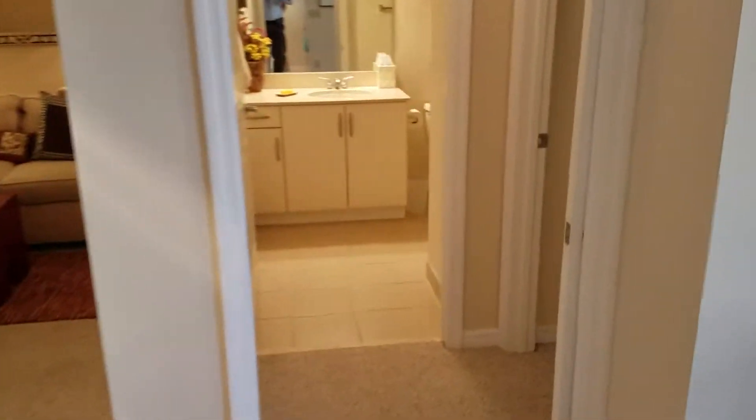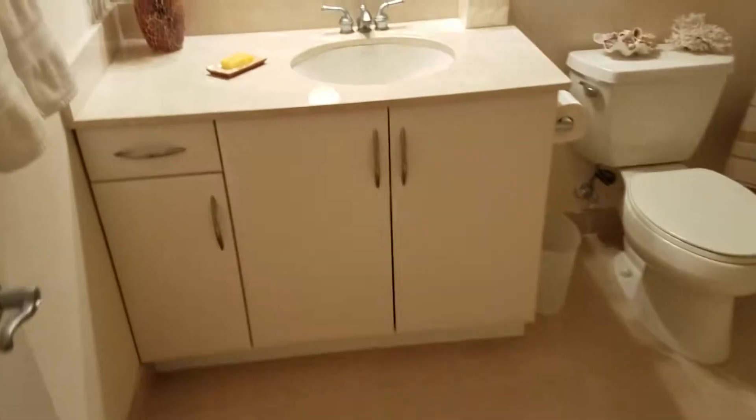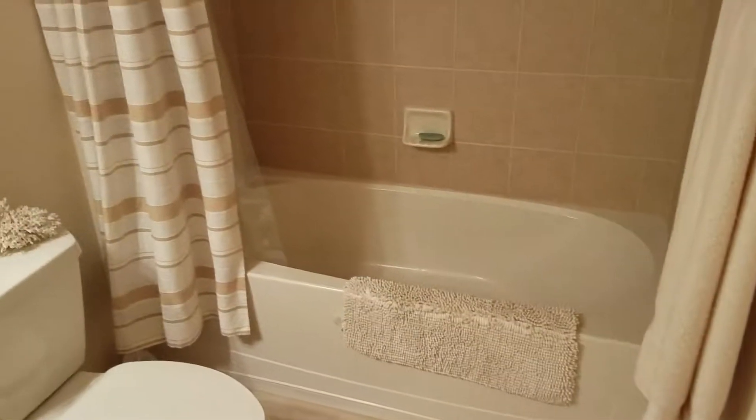Let's go to the guest bedroom. In the hallway there's a full-size bath with a wide vanity, single sink, toilet, and a deep normal five-foot tub.